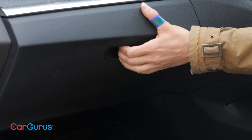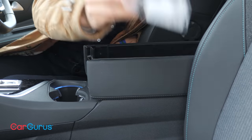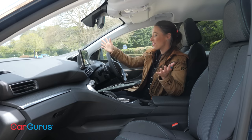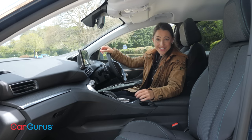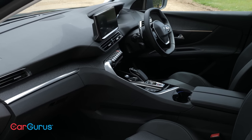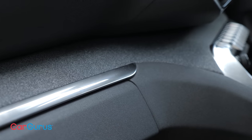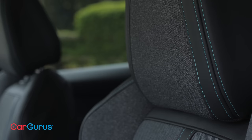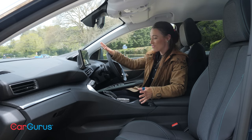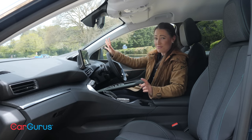Cabin storage is a mixed bag. The door pockets are narrow and the glove box is tiny. However, look under the armrest and you'll find a central cubby that's absolutely massive. Perhaps the thing that grabs you most in here, though, is the sense of occasion. The materials are of an impressively high standard and the design is unconventional, interesting and impressively chic, with an appealing and thoughtful mix of fabrics, finishes and flourishes. It feels posher than most mainstream SUV rivals and could give a lot of premium brands a run for their money.